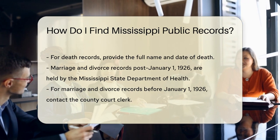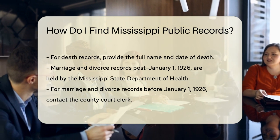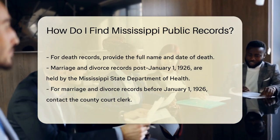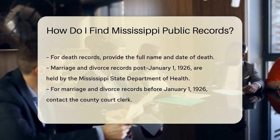Marriage and divorce records are held by the Mississippi State Department of Health for events that occurred after January 1, 1926. For earlier records, contact the clerk of the court in the county where the event occurred.